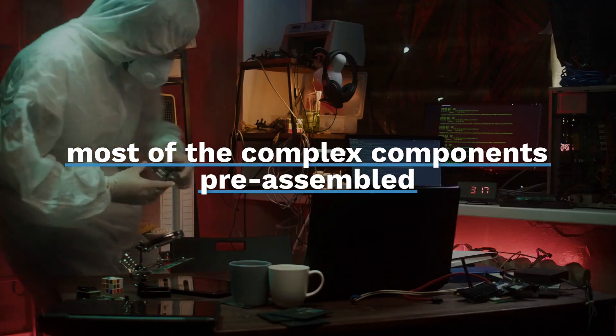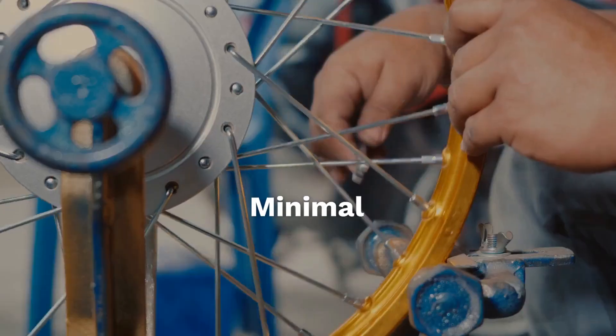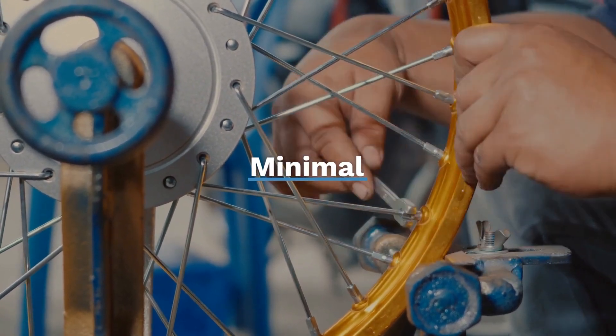Setting up the Exerpeutic 4322 is straightforward, with most of the complex components pre-assembled. Maintenance is minimal, ensuring more time is spent working out than tinkering with the machine.